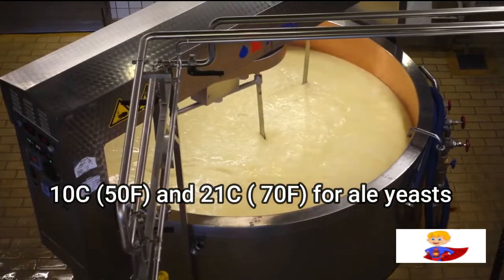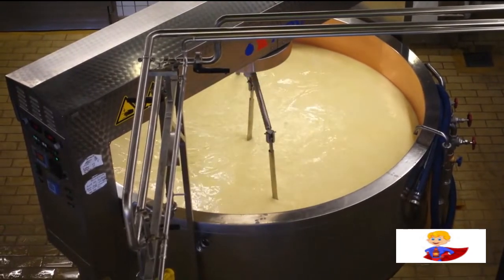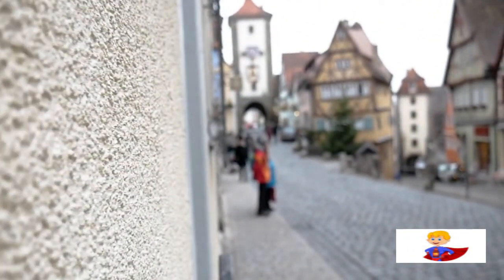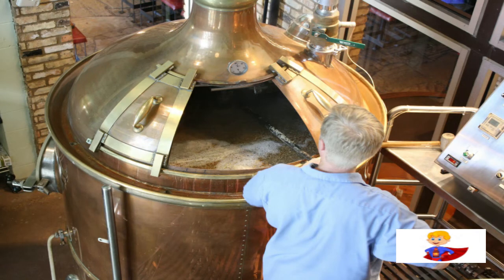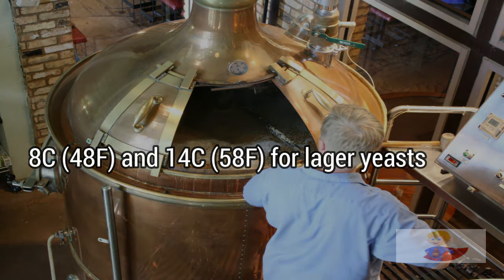Then we have Saccharomyces pastorianus, which is a lager yeast that ferments towards the bottom. Bavarian brewers developed and discovered this strain of yeast a little over 200 years ago. Bottom fermentation occurs when the liquid ferments at the bottom of the tank, which is exactly what happens during lagering. Lager yeast loves temperatures between 8 to 14 degrees, which is substantially cooler than ale yeast.